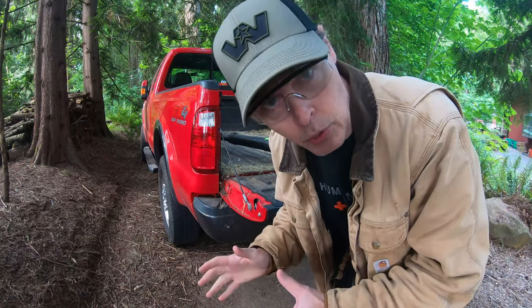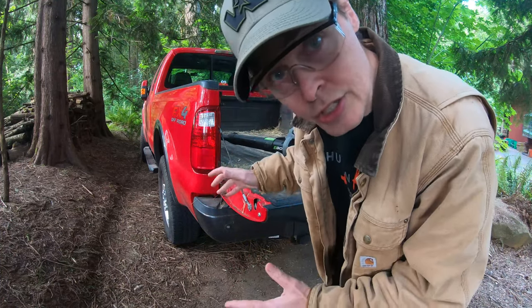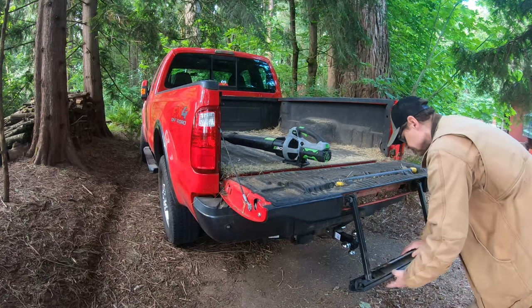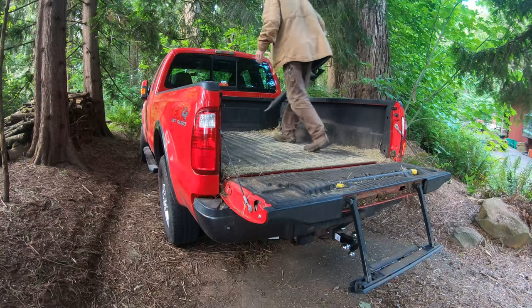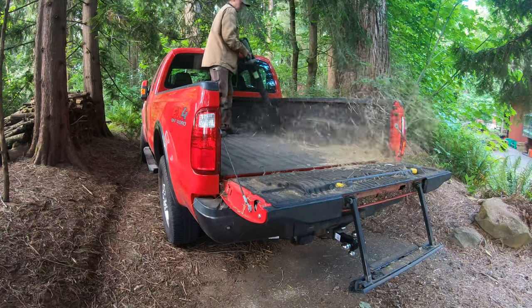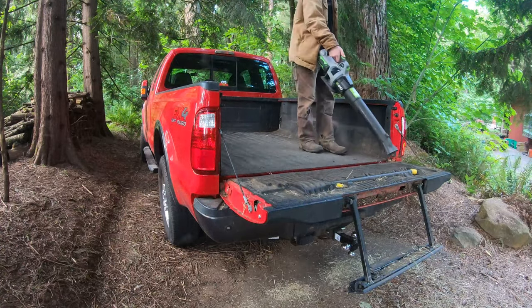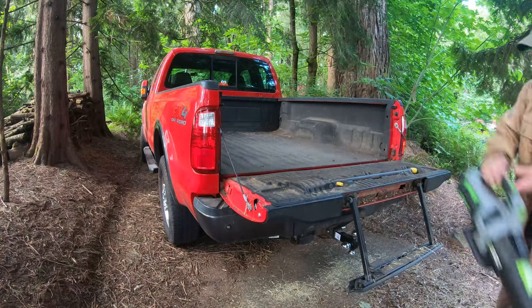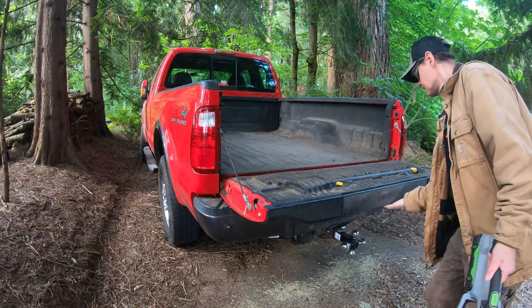I've got an appointment with Northwest Running Boards. We're going to put a trailer hitch — a gooseneck trailer hitch — in our truck.